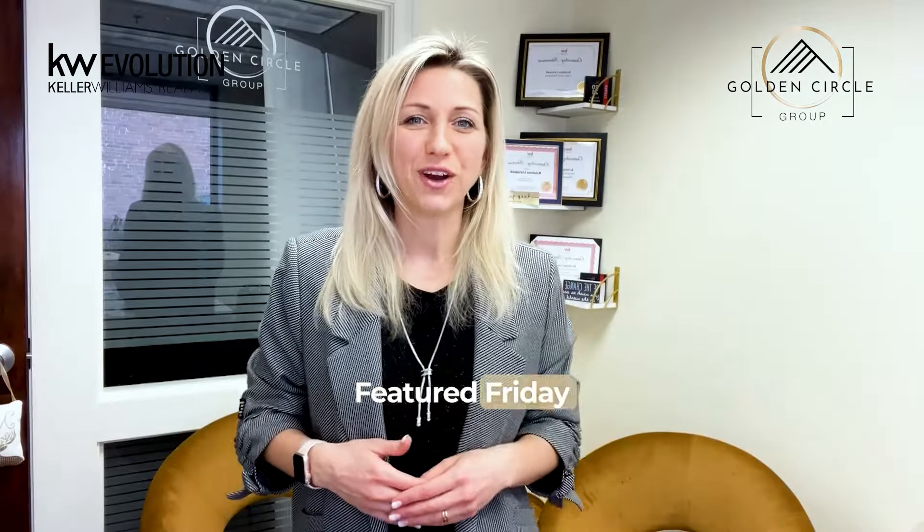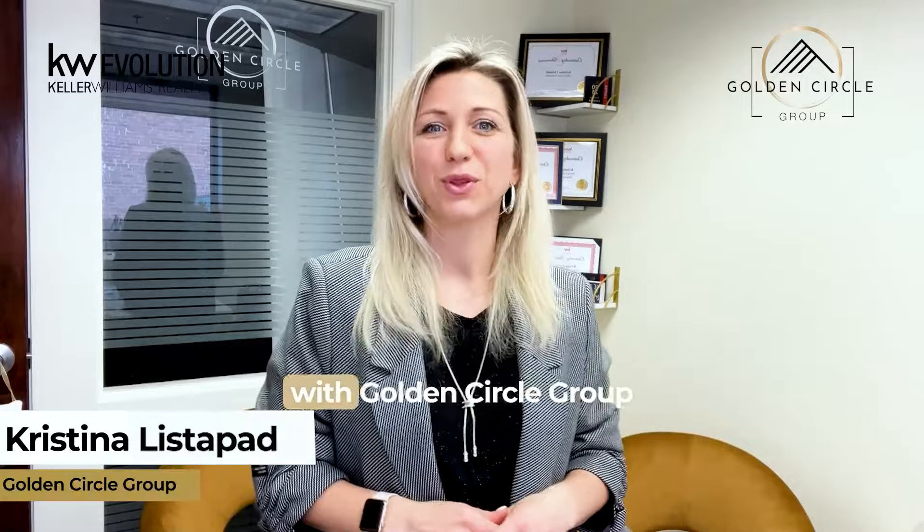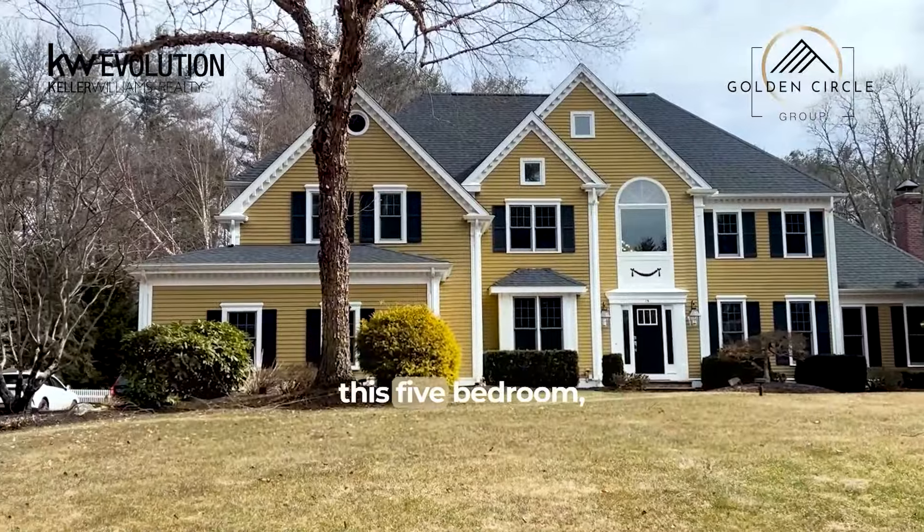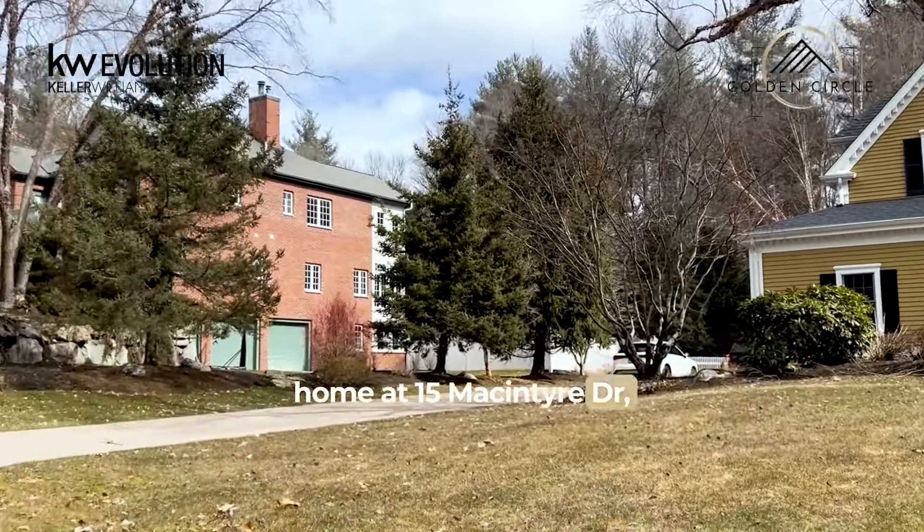Good afternoon all! Featured Friday, and I, Kristina Listerpat with Golden Circle Group, Kelly Williams Realty Evolution, bringing to you the home of this week. Nestled in the desirable McIntyre Estates, this 5-bedroom, 3.5-bathroom home at 15 McIntyre Drive in North Reading absolutely deserves your attention. Listed by Therese Collorosso and Jerry Ferrelli with Coldwell Banker Realty North Reading.